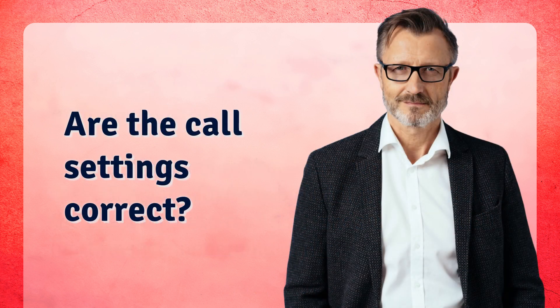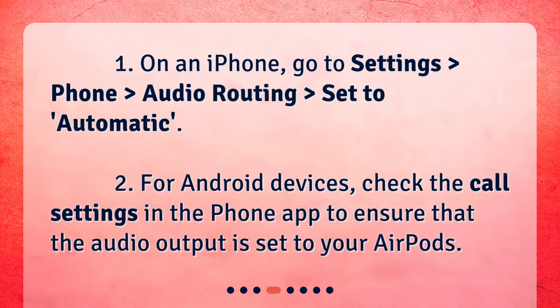Are the call settings correct? On an iPhone, go to Settings, Phone, Audio Routing, and set it to Automatic. For Android devices, check the call settings in the phone app to ensure that the audio output is set to your AirPods.